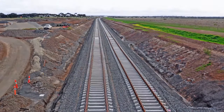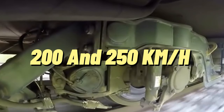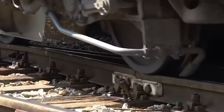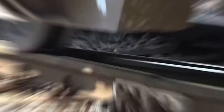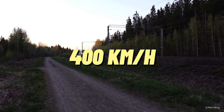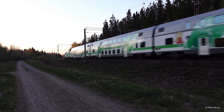Track sharing is a feature observed in China, where high-speed lines operating at speeds between 200 and 250 km per hour may cater to both cargo and passenger transportation. However, lines with speeds exceeding 300 km per hour are exclusively reserved for passenger CRH trains.